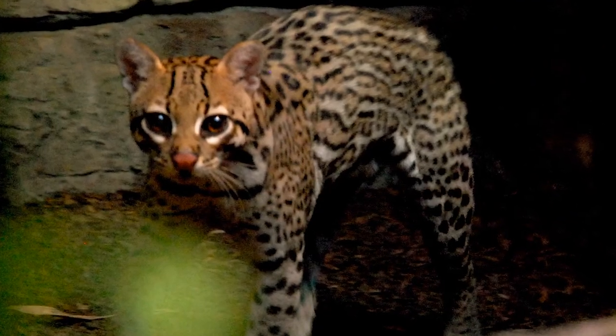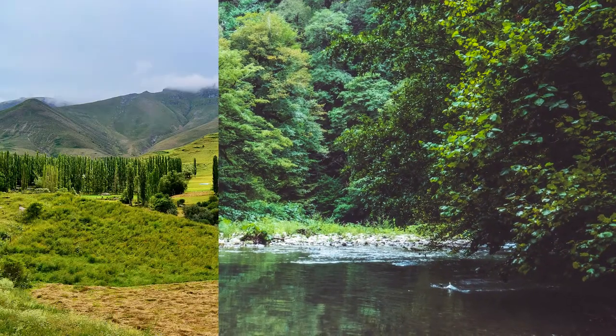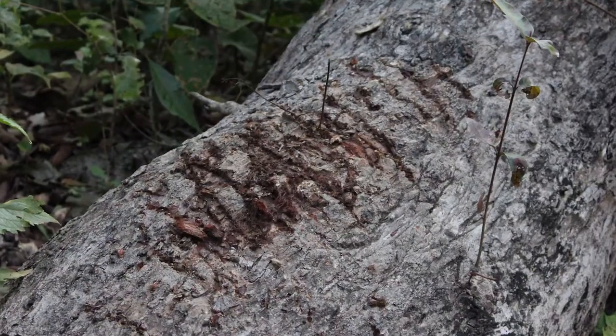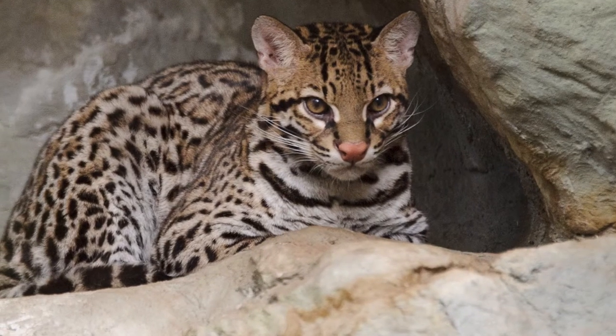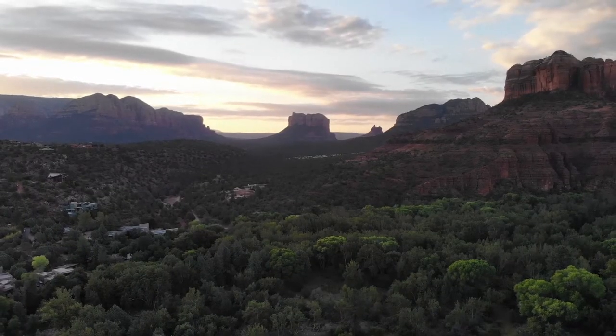The Ocelot is considered terrestrial but also climbs well, inhabiting tropical forests, grasslands, or brush covered regions. Its traces can be seen as fine scratch marks on fallen logs and as tracks in fresh mud. Ocelots tend to be silent and adapt well to disturbed habitats, thus they sometimes live near villages.